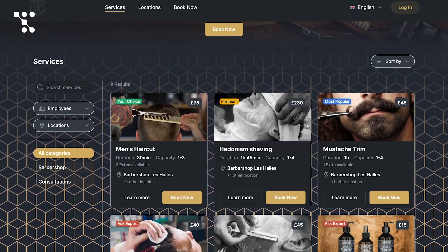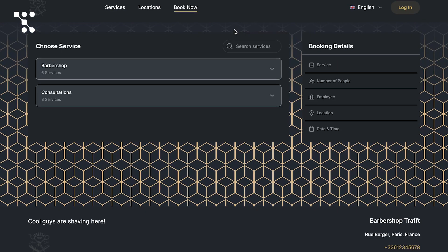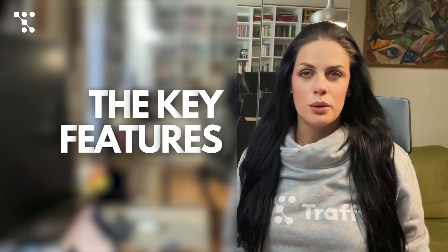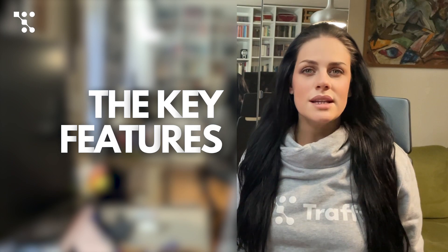Traft scheduling software lets you display services, schedules, and availability on your free booking page, and enables customers to book appointments at their convenience 24/7. But Traft isn't just another online appointment booking app — it's a comprehensive solution for organizing your entire business. Here are its key features.